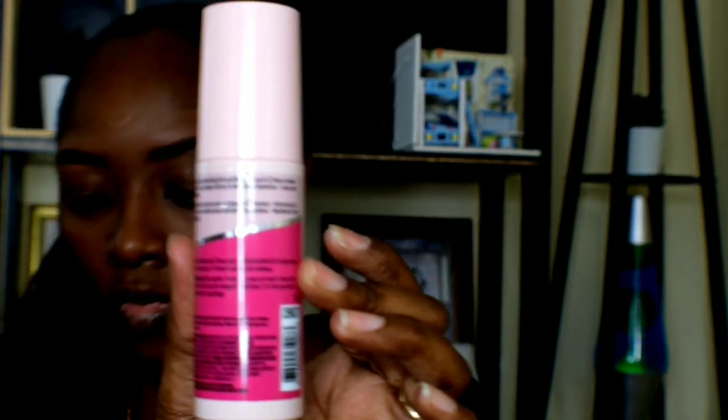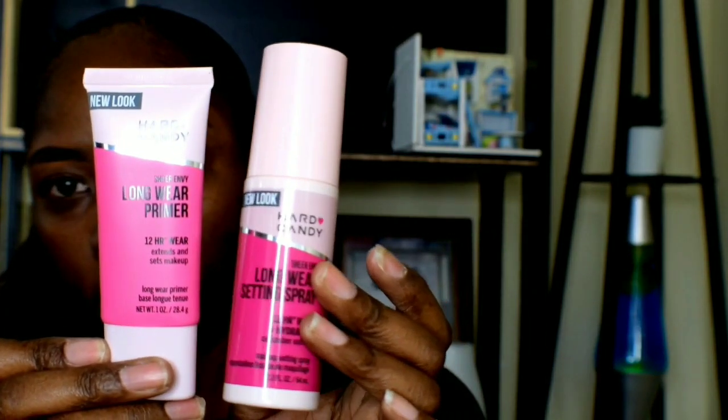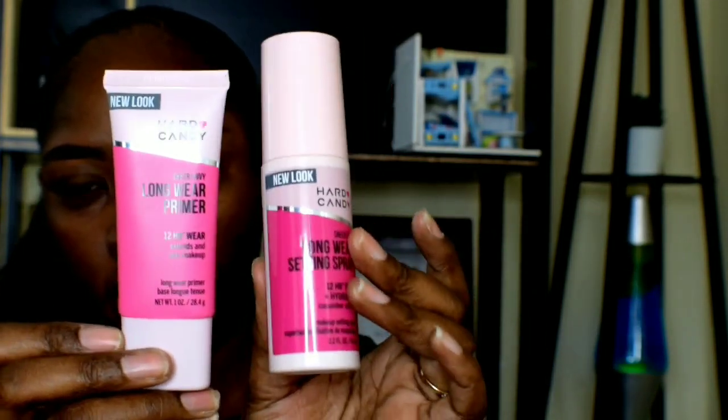This is the new look of the packaging, as you can see here. I'm going to go in and do the test — I'm going to apply the primer before I put my foundation on.